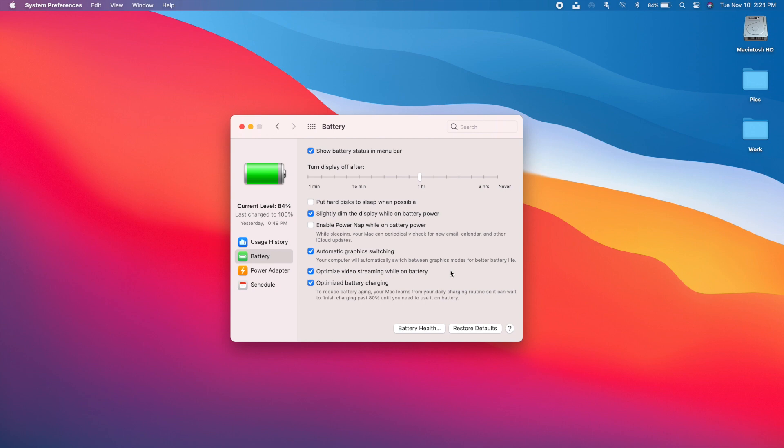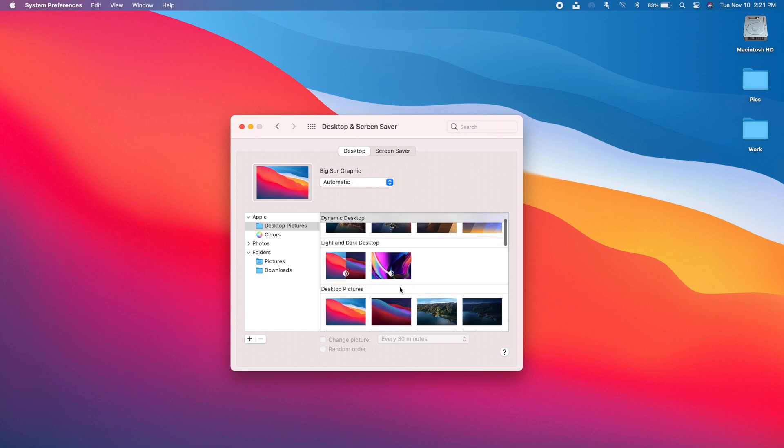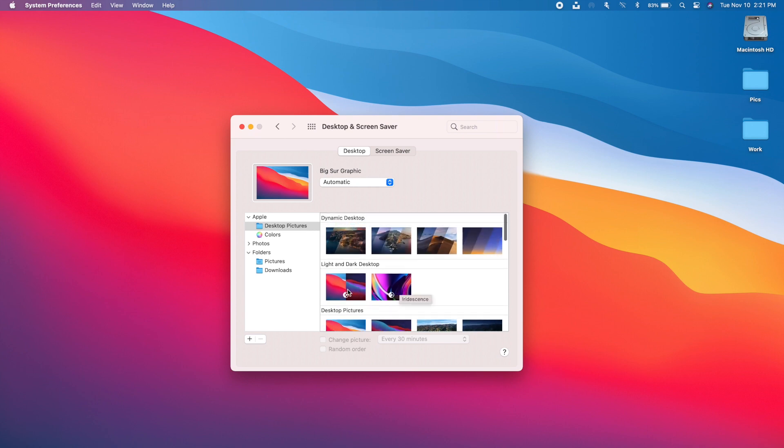As with every macOS and iOS update, Apple has added new wallpapers. There are two new wallpapers on macOS 11 — each available in dark mode and light mode, giving you four options total. At the top you'll see Dynamic Desktop, which changes the wallpaper based on the time of day, from daylight to nighttime. You can also go to Picture Graphic and choose automatic, light, or dark to control exactly which variant displays.